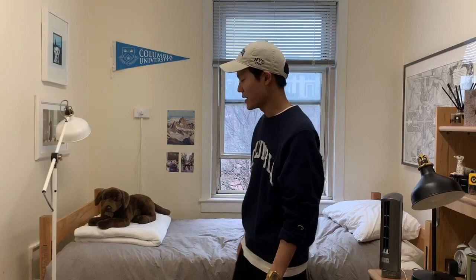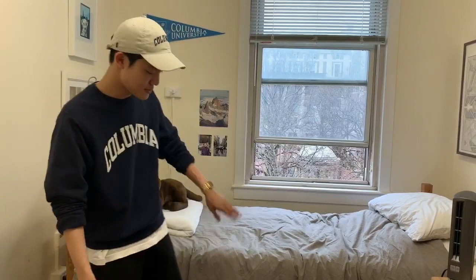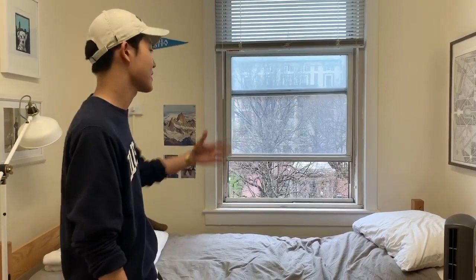And this is my room. This is a bed provided by Columbia Housing. As you can see, you can adjust the height. I put it in the middle and I put my laundry bag, my suitcase and my clothes underneath. And these are some posters that I brought from home — that's from Paris, that's from London, and that's a photo of me and my best friend.